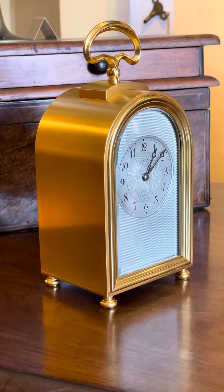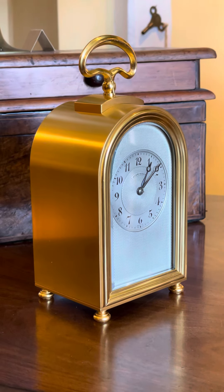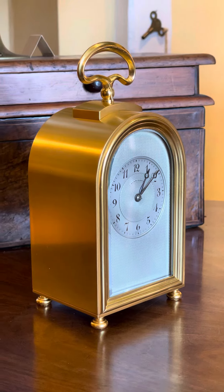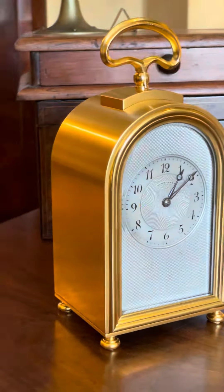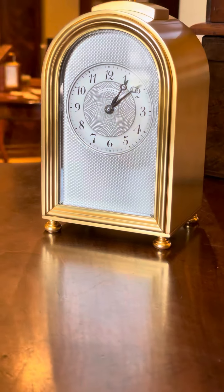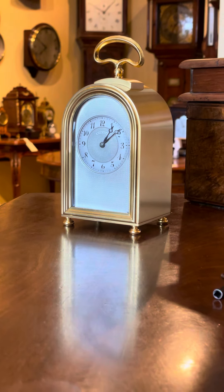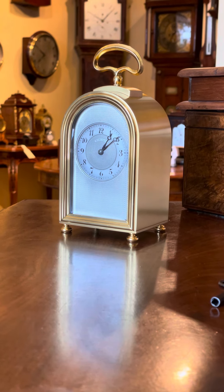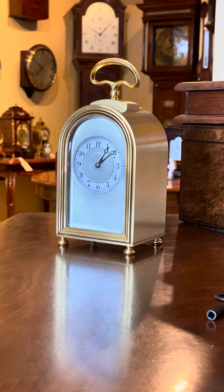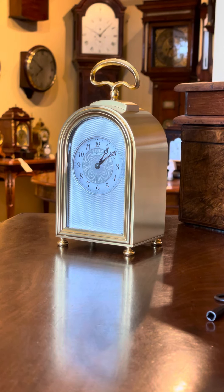As you can see, the sides are just very nicely gilded and just simple, plain. Lovely clock. Certainly one that I could keep. Good investment piece too.